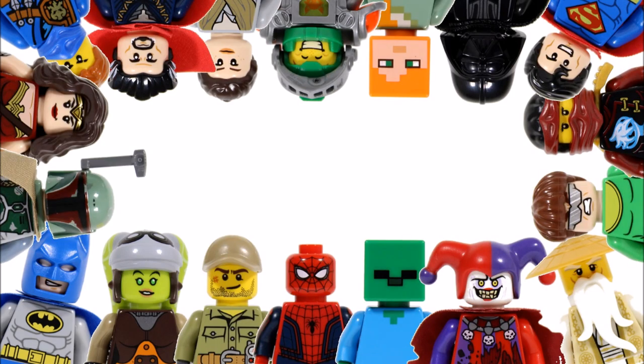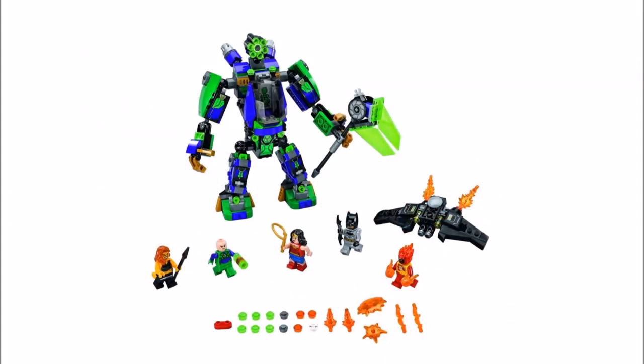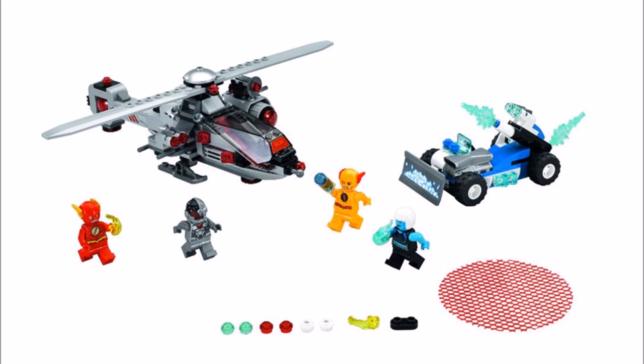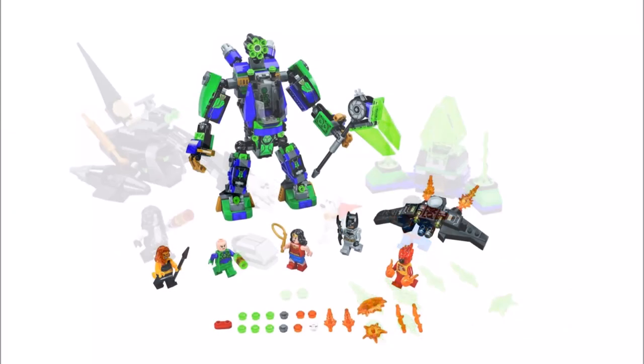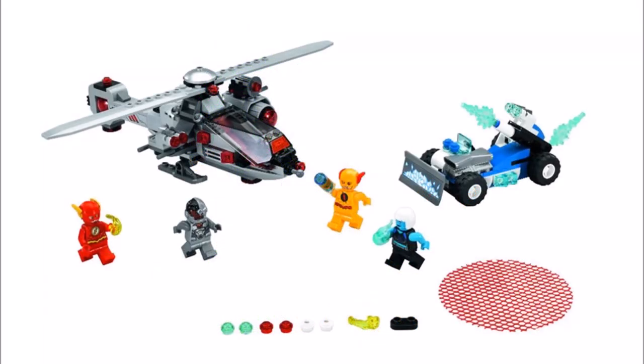Hello, it's BrickBros UK and we have some great news to share because Forbes has just revealed three 2018 DC superhero sets that will also be on display at San Diego Comic Con. They are Superman Krypto Team Up 76096, Lex Luthor Mech Takedown 76097, and Speed Force Freeze Pursuit 76098. It's a strong DC wave that makes up for the missing DC comic sets that were replaced by the Lego Batman movie sets this year.